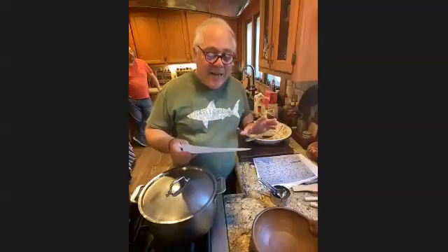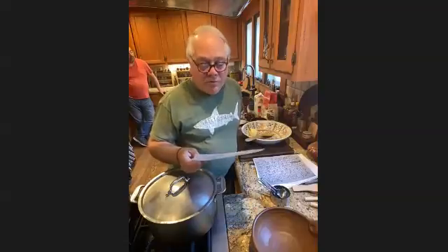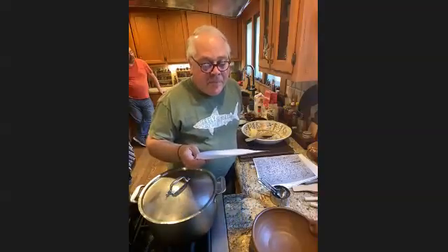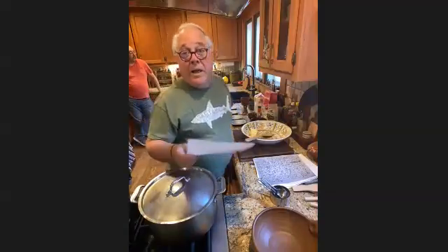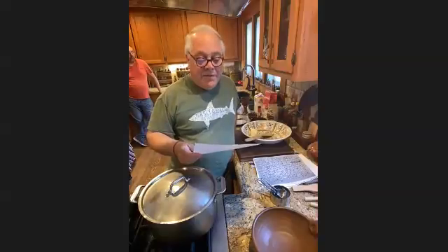Take half a pound of fresh butter, work it well, then work it over again with rose water. Take half a pound of Corinth — that's raisins of Corinth, cleaned, washed, picked, and dried. Half a pound of fine flour dried very well — I don't know why the flour would have been wet — and half a pound of loaf sugar, beaten very fine. The loaf sugar you beat very fine because it comes in a cone and you scrape and pound it.